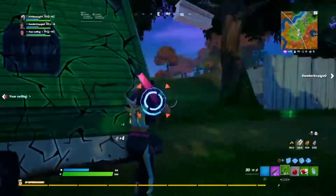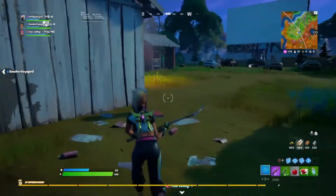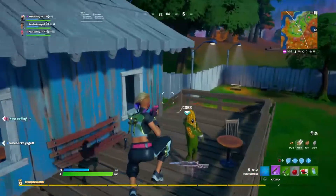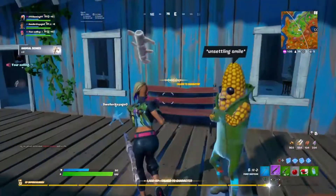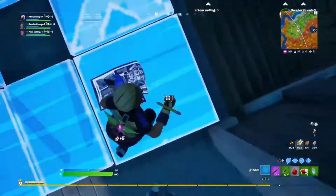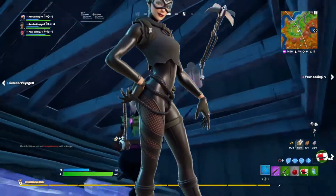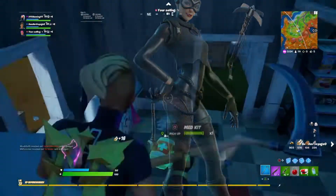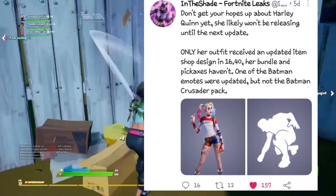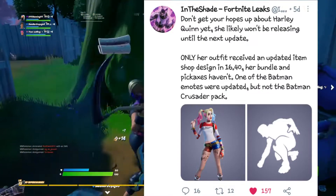Moving on to the release date of the Harley Quinn OG style in the Item Shop. As most of you know, if you bought the Batman Comics issue you would have the Rebirth version of the Harley Quinn skin. But the Rebirth version will also be available in the Item Shop as well. Most of the comic book cosmetics will also be in the Item Shop at a later date. According to a tweet from InTheShadeYT on Twitter, the Harley Quinn OG style is most likely not returning until the next update, V16.50.